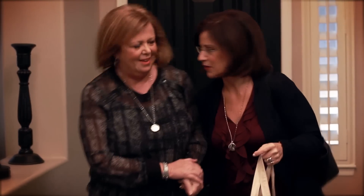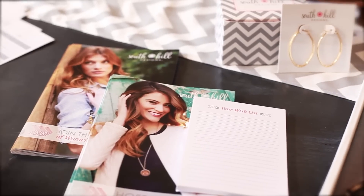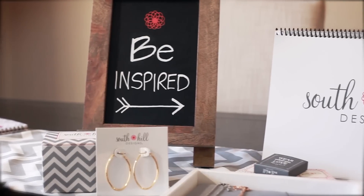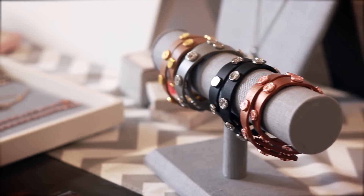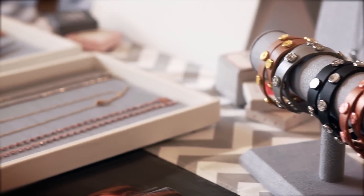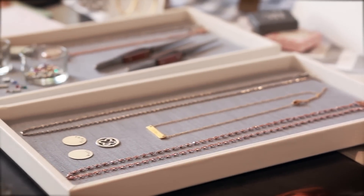When you arrive, set up your display. Use the case display photo as a guide when setting up your display. Set up your checkout area where you will take customer orders. Depending on your host, the space she has provided may take place right at the display area or in a separate room.